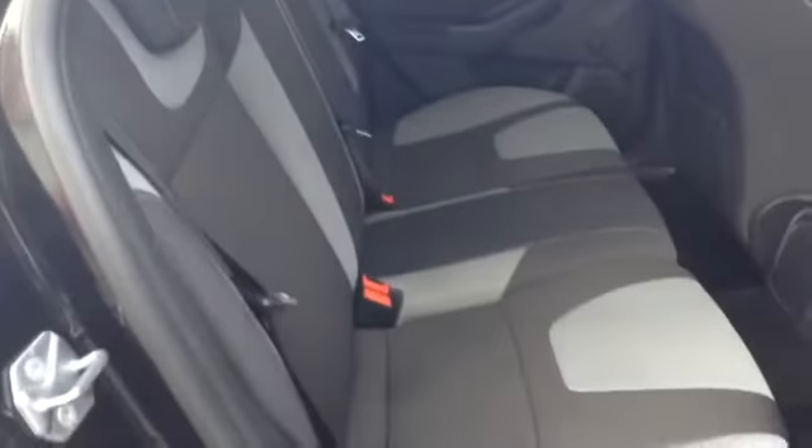In the back, as you'd expect from a Ford Focus, you have plenty of space and lots of leg room. And of course, that same sports style trim continues into the rear. You've also got three-point seatbelts, and also ISOFIX points, so you can bolt those child seats into the back.